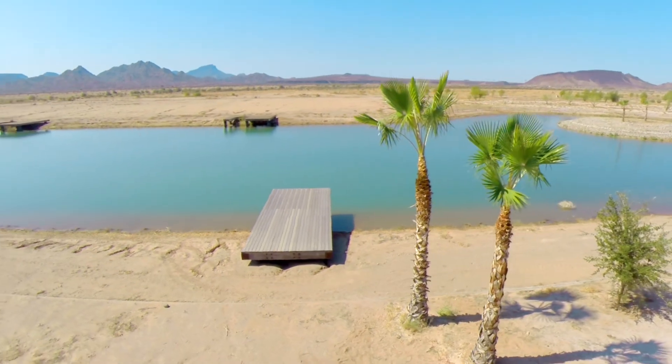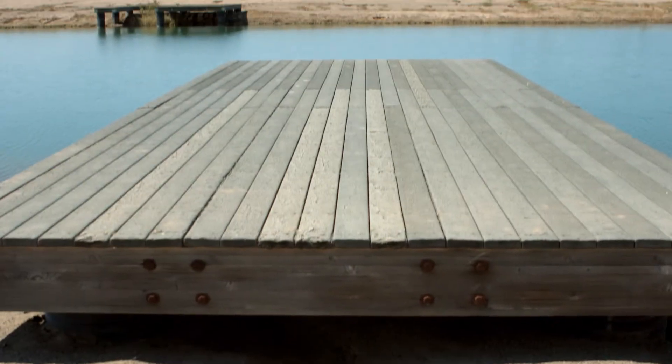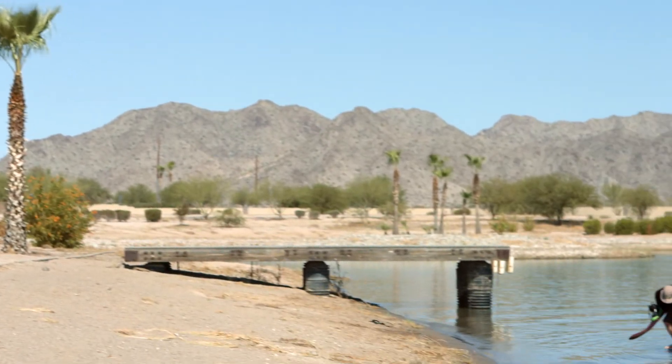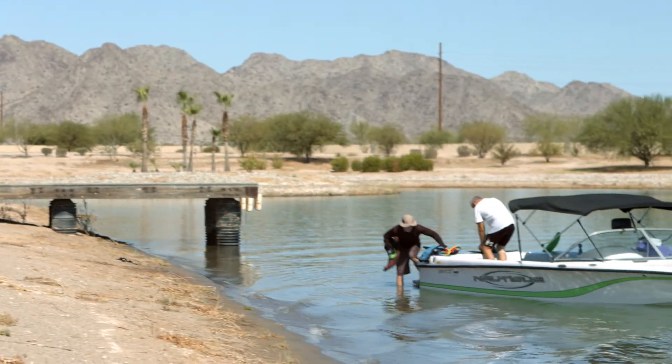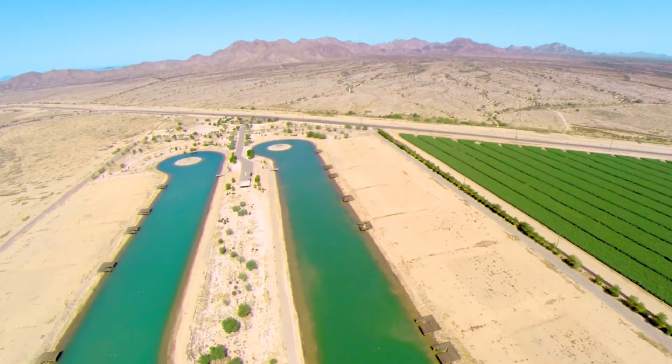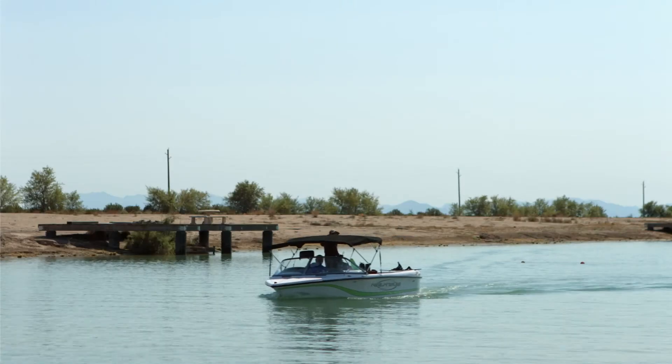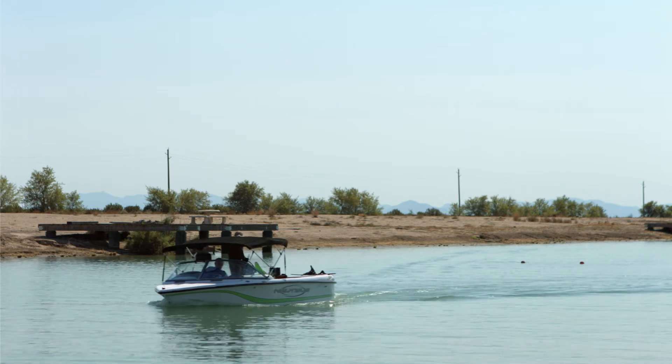Each lot is one acre with 175 feet of waterfront and its own private dock. The water is rated for full body contact and is regulated by the Maricopa County Swimming Pool Department. It's very clean — it comes from a ground well and is tested and treated on a regular basis. It's stocked with fish to keep the lake clean from algae and debris, and uses blue dye to keep the algae growth down from the sun.